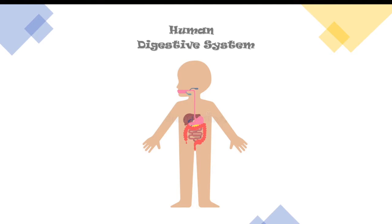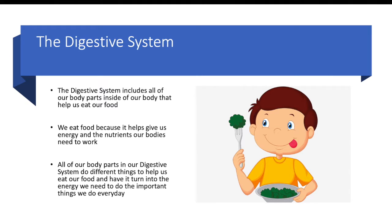The Human Digestive System. The digestive system includes all of our body parts inside of our body that help us eat our food. We eat food because it helps give us energy and the nutrients our bodies need to work. All of our body parts in our digestive system do different things to help us eat our food and turn it into the energy we need to do the important things we do every day.